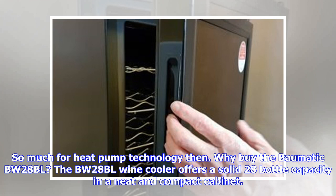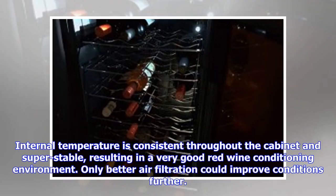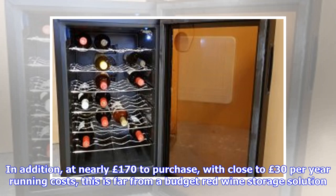The BW-28BL wine cooler offers a solid 28-bottle capacity and a neat and compact cabinet. Extra capacity is thanks to the vibration-free thermoelectric heat pump motor. Internal temperature is consistent throughout the cabinet and super stable, resulting in a very good red wine conditioning environment — only better air filtration could improve conditions further. Yet the motor is far from efficient at a B energy rating and doesn't allow the cabinet to get any cooler than 12°C. That's fine for red wines, but way too warm for white wine. At nearly 170 pounds to purchase, with close to 30 pounds per year in running costs, this is far from a budget red wine storage solution.